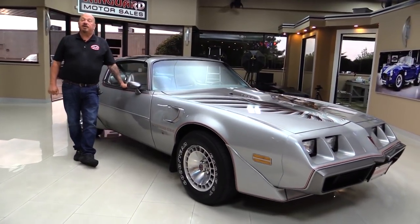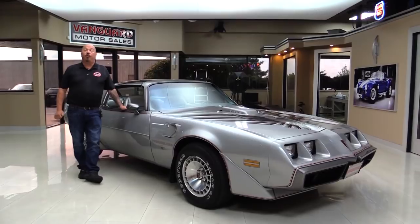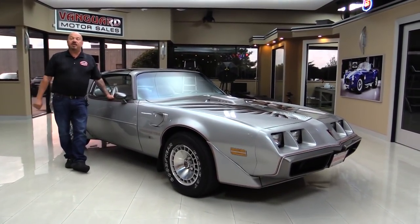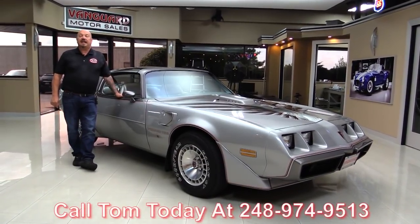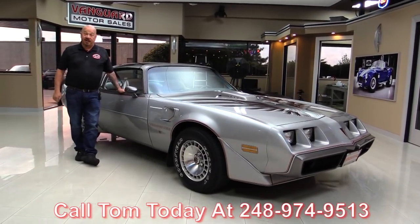At Vanguard Motor Sales we own all of our inventory. We spend the time to check it out before we buy it, and when they come here to the shop we inspect them so we can answer any question you have about the car. So call Tom at 248-974-9513 and he can tell you the whole story on this car.